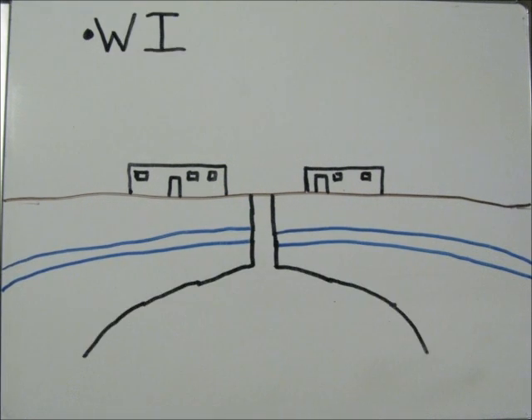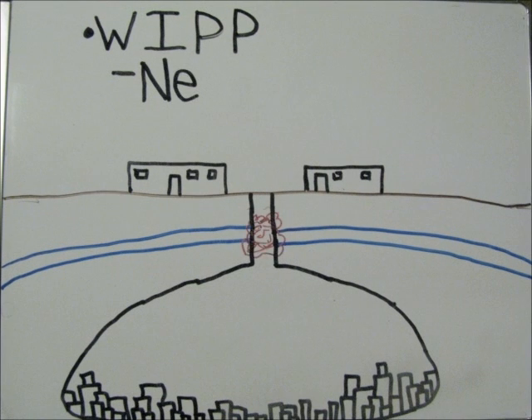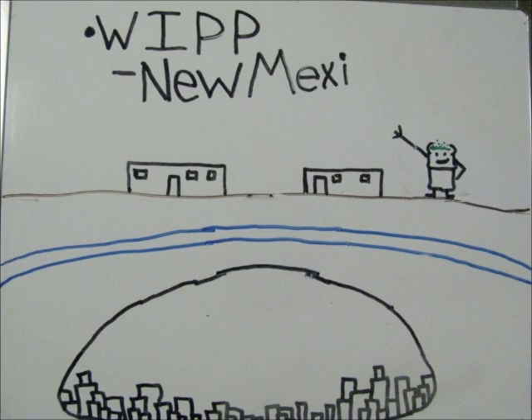Another option for long-term storage is the Waste Isolation Pilot Plant. The spent fuel and other nuclear waste will be stored in rooms that are over 2,000 feet below ground. These rooms have been excavated within an underground salt formation. Over time, high pressure on this salt formation will cause the salt to close in around the waste and entomb it.